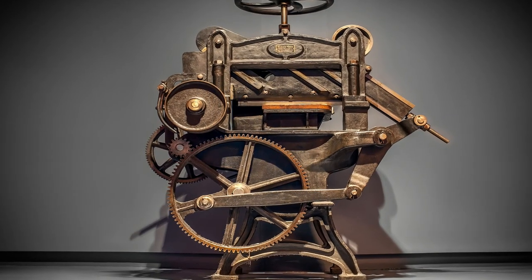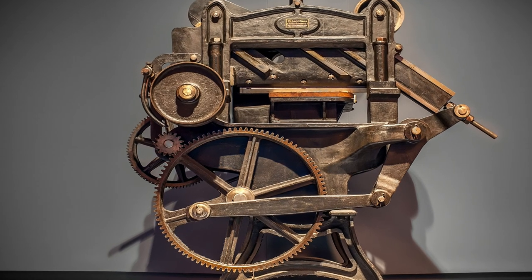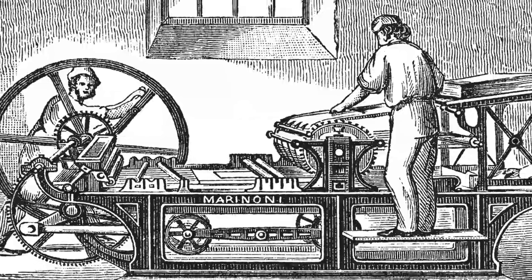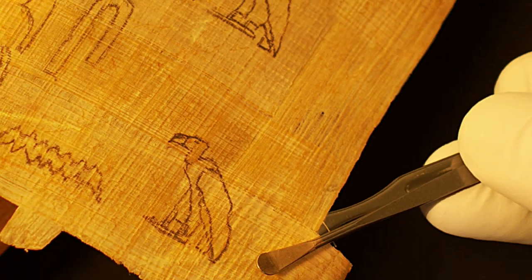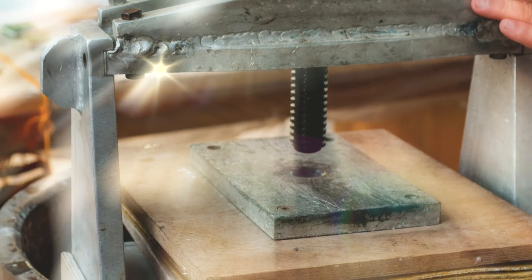The first known forms of written documentation were the clay tablet of the Mesopotamians and the papyrus roll of the Egyptians. Examples of both date back as early as 3000 BC. Independent of these developments were Chinese books made of wood or bamboo strips bound together with cords, dating back to 1300 BC.